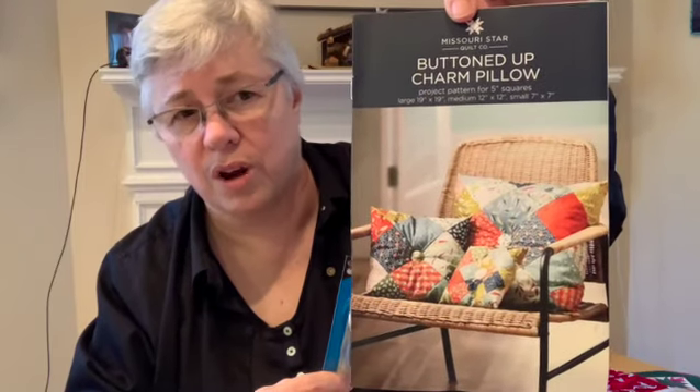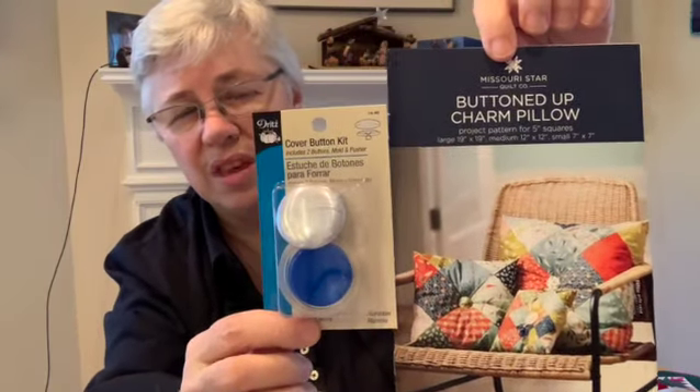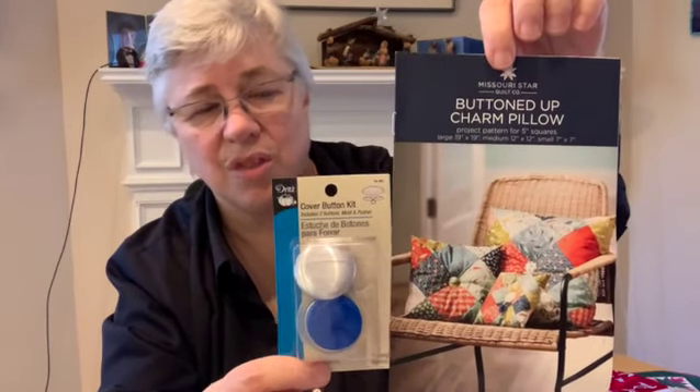Then day three was this pattern for making a set of pillows out of charm squares, and the ones on the cover are made from this particular set. They included the covered button thing to make the buttons you can put on the middle of the pillows as a little accent. So that was days one, two, and three — one was the snow globe, two was the charm pack, and three was the pattern to use the charm pack. I kind of imagine that's how the box will go along, with elements that go together to make a particular project. So I'm looking forward to seeing what the future days hold.